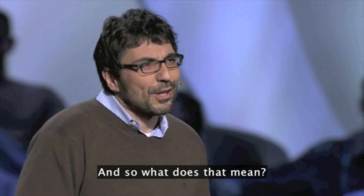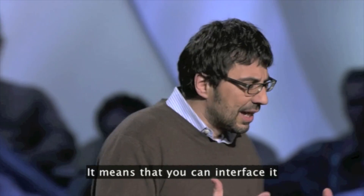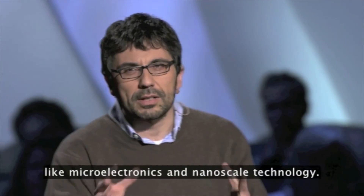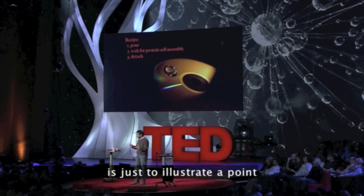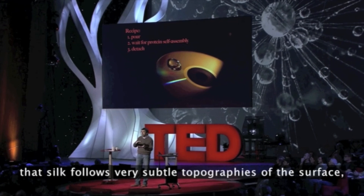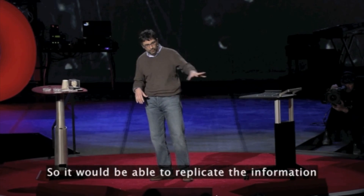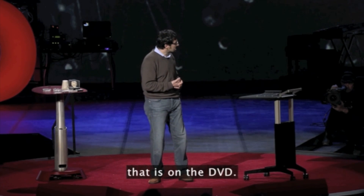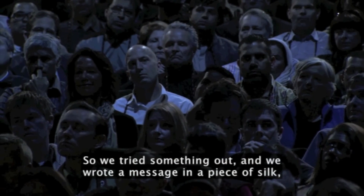The film is also technological — it means that you can interface it with some of the things that are typical of technology, like microelectronics and nanoscale technology. The image of the DVD here illustrates a point that silk follows very, very subtle topographies of the surface, which means that it can replicate features on the nanoscale. So it would be able to replicate the information that is on the DVD. And we can store information in this film of water and protein.